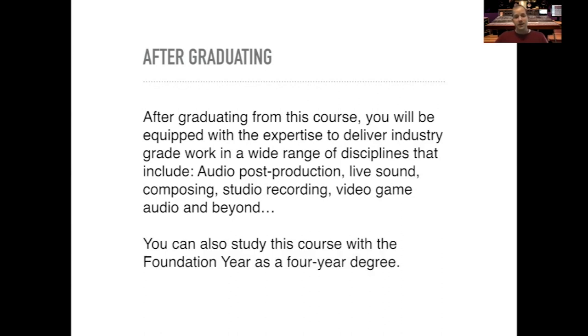You can also complete the study as a foundation year — a four-year degree — to get you ready for the degree if you're required to do that.